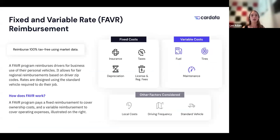FAVR rates are built off of a standard vehicle, or the type of vehicle required to do the job. Every company will have different job types and different requirements. Companies will determine whether their drivers, distributors, or sales representatives need a sedan, an SUV, or a pickup truck — it all depends on the company and the requirements of the job, whether service, sales, or anything in between. Once that vehicle type is determined, employees are reimbursed based on those standard costs right in their location.